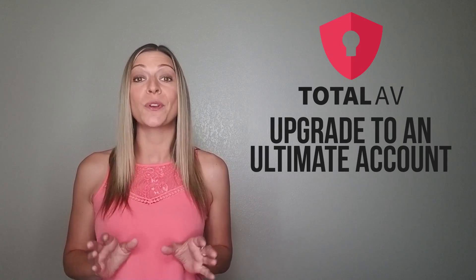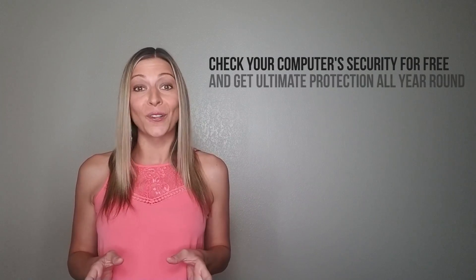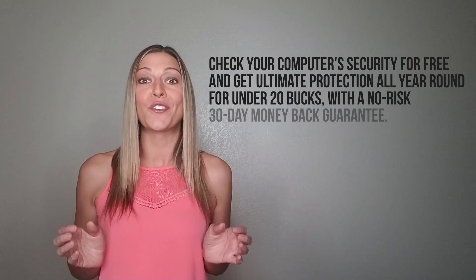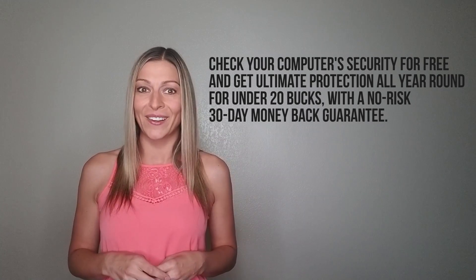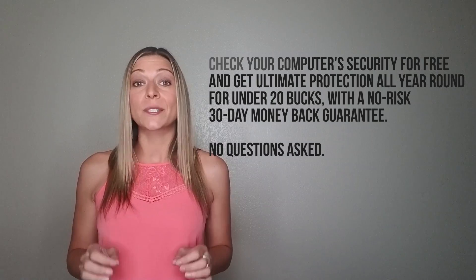If you're impressed by Total AV's protection, you'll have the option to upgrade to an Ultimate account for just $19.99. It's usually $99.99, so you'd be saving 80% by getting the free scan first. Claiming this promotion is a no-brainer. Check your computer's security for free, and get Ultimate Protection all year round for under $20, with a no-risk, 30-day money-back guarantee. No questions asked. Even if you don't think you're at risk right now, the expiration date of Total AV's free scan is unknown, so you might as well take advantage of it and qualify for the discounted upgrade price while you still can.